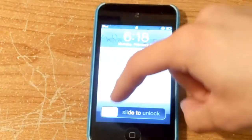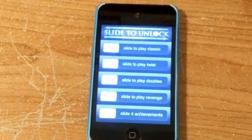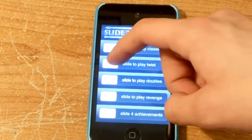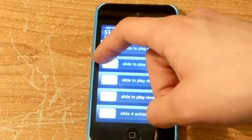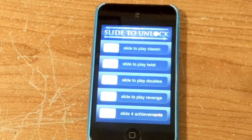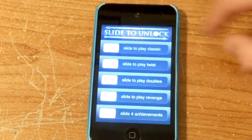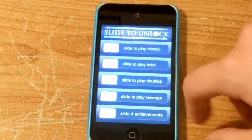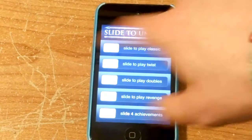What it is, is pretty much Slide to Unlock. The classic mode is just normal left to right, twist is right to left, and doubles is when two of them show up at the same time and you have to use two fingers to slide to unlock. And then revenge is both left and right.